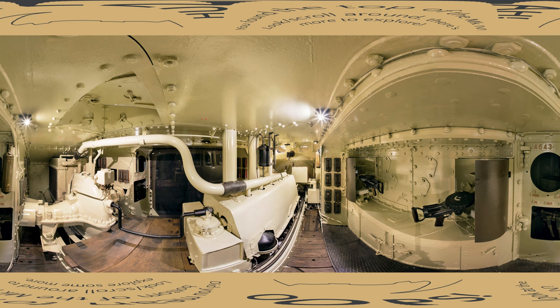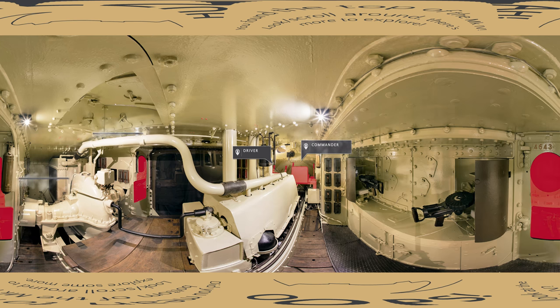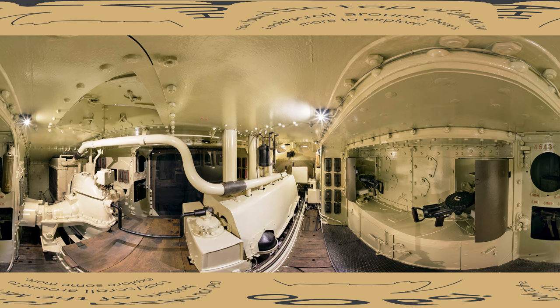The Mark IV female was typically crewed by eight people: a driver, commander, two gearsmen, and four machine gunners. It took four crewmen just to drive the tank. Tight for space, the eight crew shared the compartment with an uncovered 105 horsepower six-cylinder Daimler engine. The close proximity of the engine meant that toxic fumes and heat were a constant problem. Temperatures inside the tank could reach 50 degrees centigrade, and heat exhaustion was not uncommon, resulting in the crew needing medical attention after extended time inside.